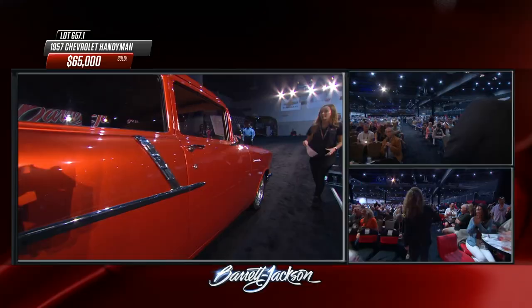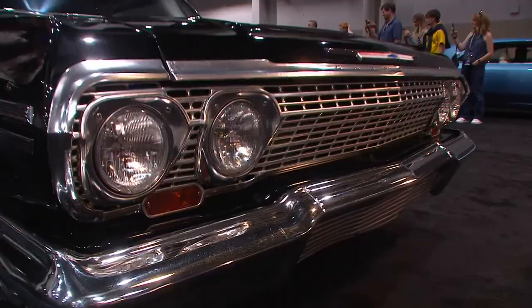Hooker is often known for steel tube headers, but here they make cast manifolds for LS swaps. $65,000 - you couldn't replicate this at that price, so that buyer doesn't have to. He gets to drive that beautiful custom Handyman wagon.